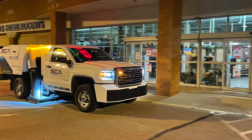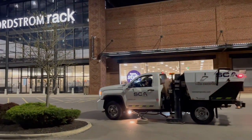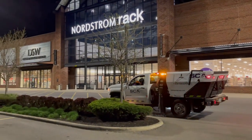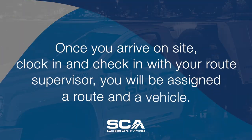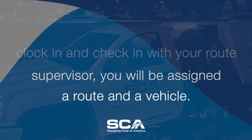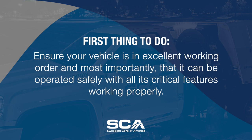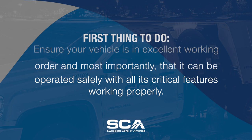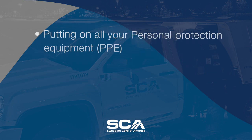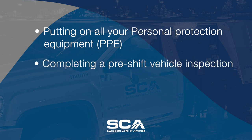So what does this job entail? Once you go through orientation and on-the-job training, you will be assigned a route and a vehicle for each of your given shifts. Once you arrive on site, clock in, and check in with your route supervisor, the first thing is to ensure your vehicle is in excellent working order, and most importantly, that it can be operated safely with all its critical features working properly. You confirm this by putting on all your personal protection equipment, or PPE, and completing a pre-shift vehicle inspection, which typically takes approximately 5 to 10 minutes.